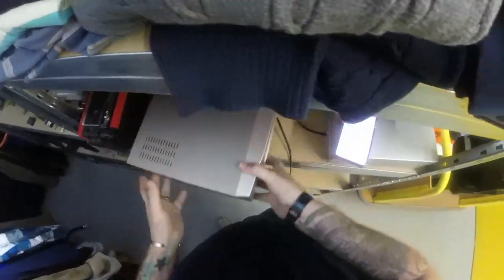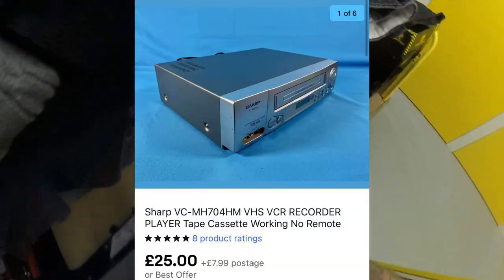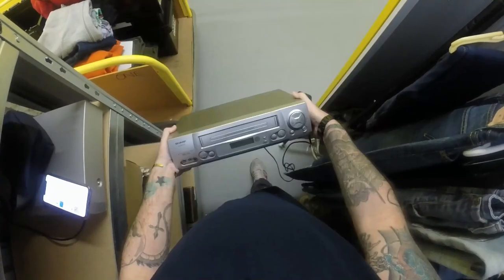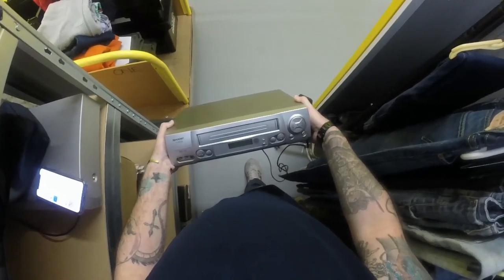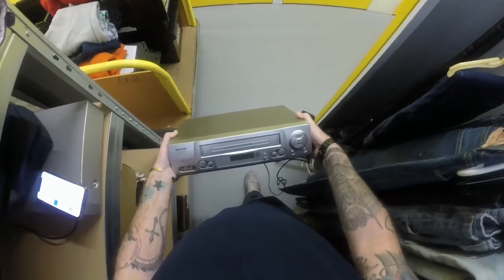Next we've got another video machine - again, not just selling clothing. It's a Sharp, no-frills, no remote - £25 plus £7.99 postage. I can't remember if I got this from a charity shop or a boot sale. If from a charity shop it cost me a tenner; if from a boot sale probably not even a fiver.